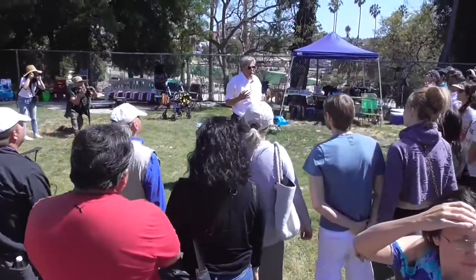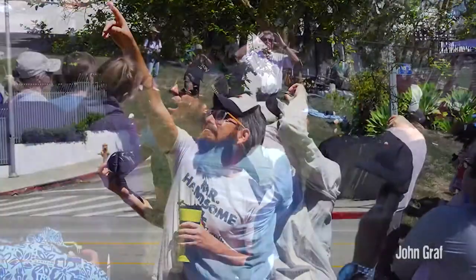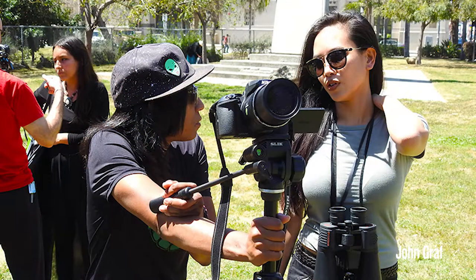Hey, this is Jay Lee. Hope all is well. Just want to thank everyone who participated in Robert Bingham's UFO summoning event happening on Earth Day, the 22nd of April at MacArthur Park. Robert Bingham did an amazing job. I suspect that we saw probably over 60 objects. It was just a great event. Some of the greatest people out there are ufologists.